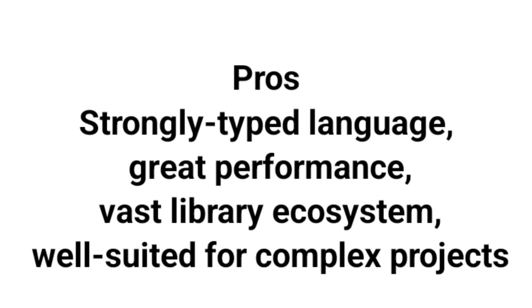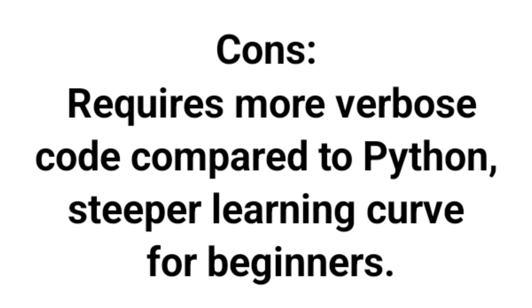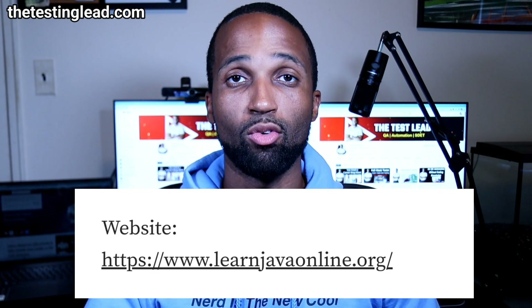Next is Java. Java is widely used for enterprise-level applications, including testing. It's mostly known for its platform independence, making it suitable for cross-platform testing. The pros: it's a strongly typed language, great performance, vast library ecosystem, well-suited for complex projects, and supports testing frameworks like Selenium and TestNG. The cons: requires more verbose code compared to Python and has a steeper learning curve for beginners. The website for Java is here.